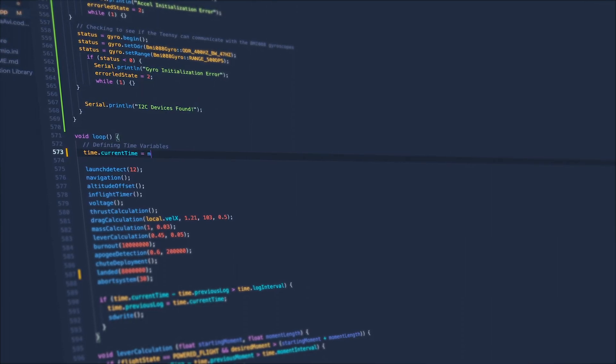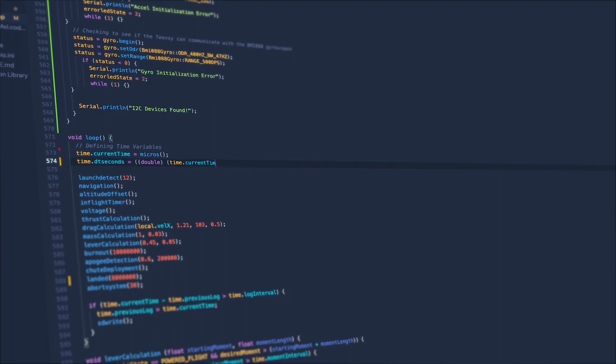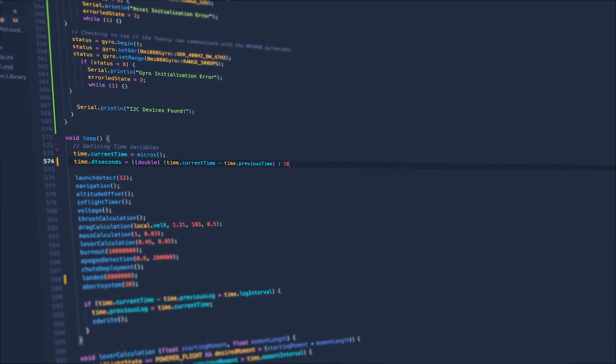After the last flight, I completely rerolled my rocket's avionics software, which includes a higher acceleration and gyroscope data rate, a new barometer library, and switching the codebase to microseconds, which greatly improves the PID loop rate. Once the code changes were done,